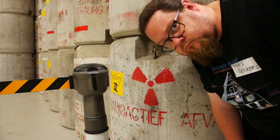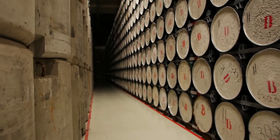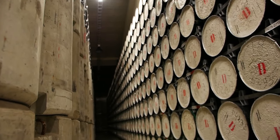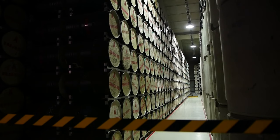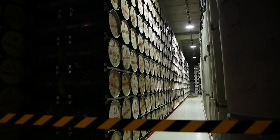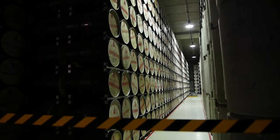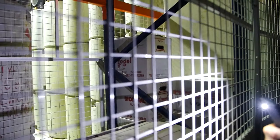Volume-wise, most of this stuff is low and medium level, which mainly originates from the medical world — think gloves, towels, syringes, everything that came in touch with radiation. The first building we entered was used for low and medium level waste, which is basically all these gloves and towels and syringes compacted in a concrete cylinder, which then gets stored in this huge building.